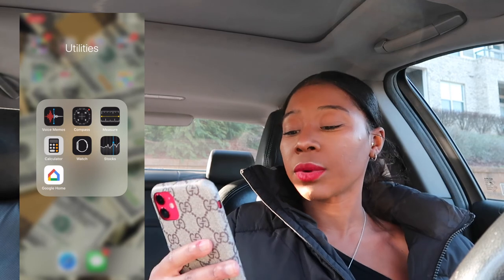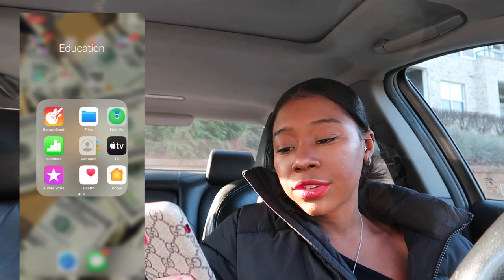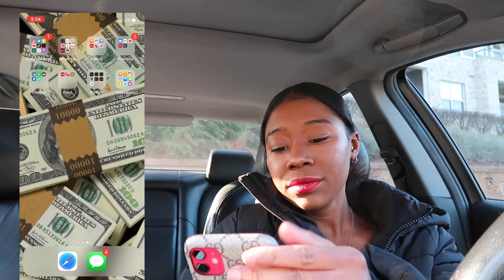Next is the utilities folder — I just have voice memos, compass, measure, calculator, watch, stocks, and Google Home. I don't really use any of this. I use my Google Home app sometimes but it's not frequent. Education is just all of the apps that came with the phone that I don't use, so that's just sitting there. And that's really all I have on my iPhone! I hope you guys enjoyed this video — make sure to like, comment, and subscribe. I'm really super duper excited!